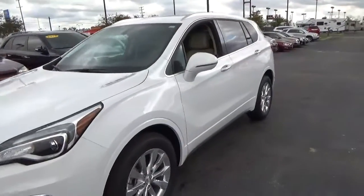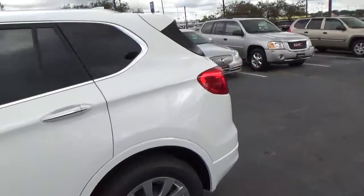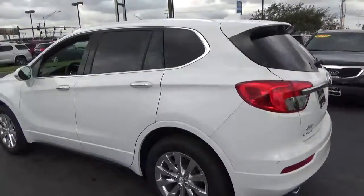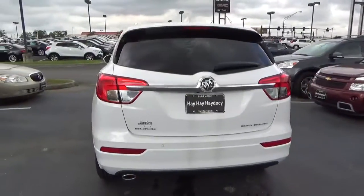Today we've got a 2017 Buick Envision Essence with a Summit White exterior and a light neutral interior. 2.5 liter four-cylinder engine with an automatic transmission.